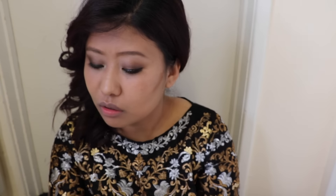Moving on to my contour, I'm using Pro Conceal Concealer in the shade Chestnut by L.A. Girl, placing the product first and blending it nicely with the contour brush from Real Techniques.